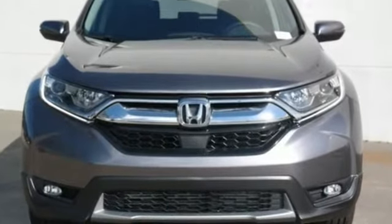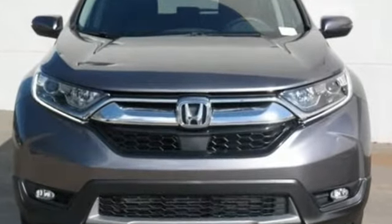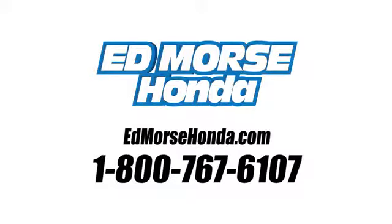Every Honda's designed with the driver in mind. Driving is believing. Test drive it today. Call us today at 1-800-767-6107. For value and for service, it's Edmarsh.